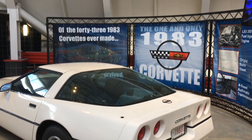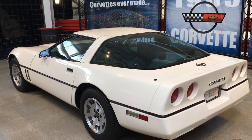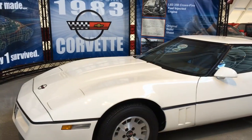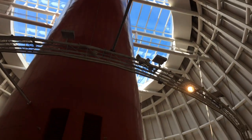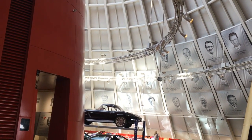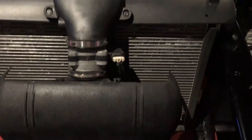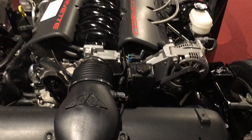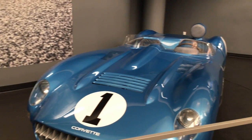Of the 43 1983 Corvettes that were made, this is the only one in existence today. All 43 prototypes were ordered to be destroyed because of quality and production problems, but canny assembly plant personnel hid one vehicle for years, changing the paint scheme and even moving it around until they received a commitment from GM that it wouldn't be destroyed. Today, you can see the one and only 1983 Corvette for yourself at the museum.